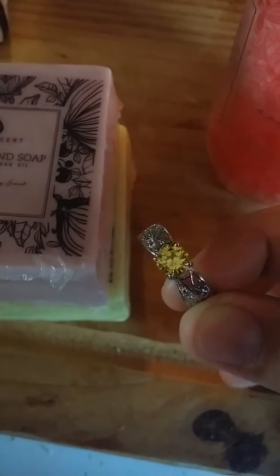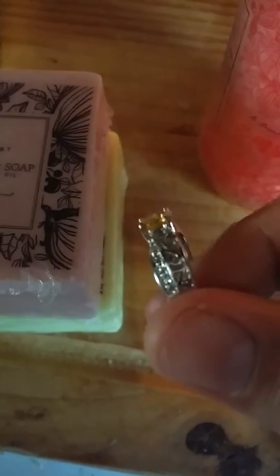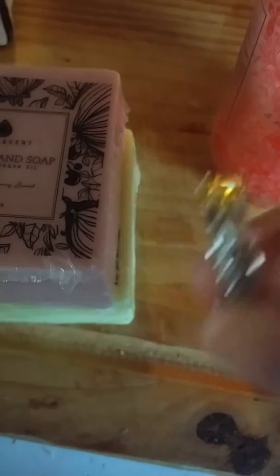I took advantage of a weekend sale where you get a bonus ring. And this is my beautiful bonus ring — very beautiful. I like it. I also got a size 10 because it's the size I wear.